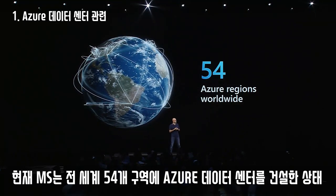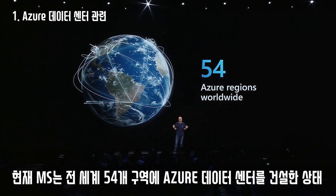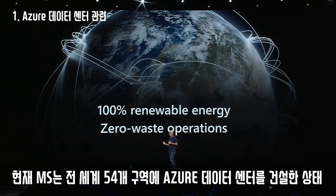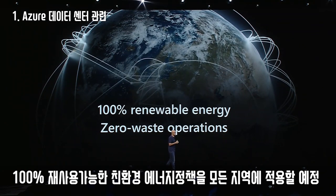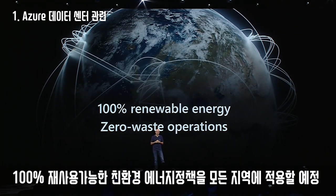It has the right certifications and is supporting all of the digital sovereignty rights all over the world. This summer we launched a new data center design that is zero waste and 100% renewable energy. It's exciting to see this rolling out in Sweden and spreading throughout every region of Azure.